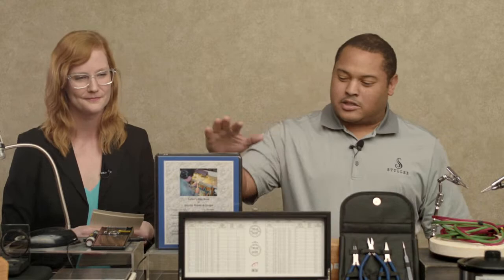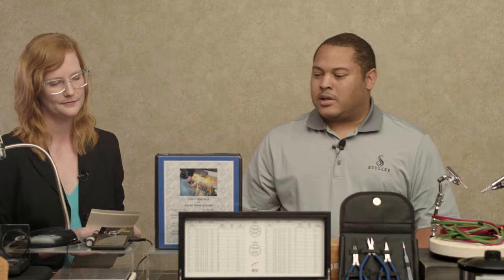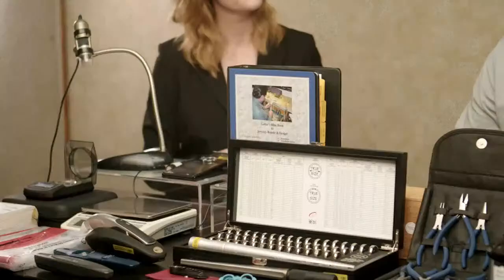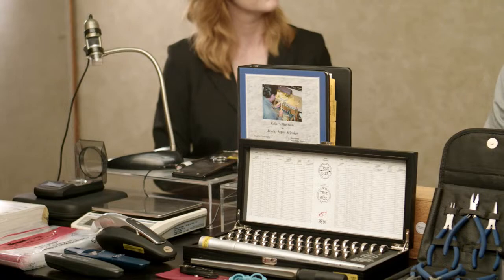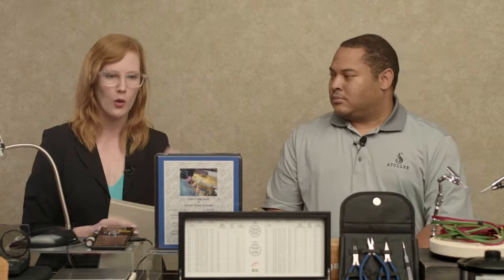A question I have is: how would you price these services? There's a little hidden secret in the jewelry industry — it's called the Geller's Blue Book. David Geller does a great job pricing all the different repairs in jewelry, so you can be competitive with a jewelry store down the road. But you also want to make sure that you're pricing yourself correctly and not pricing yourself out of the market.